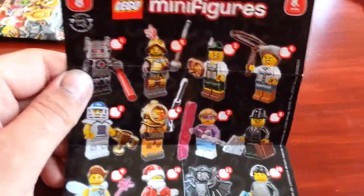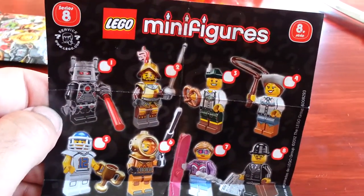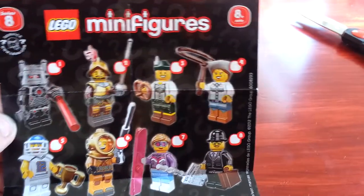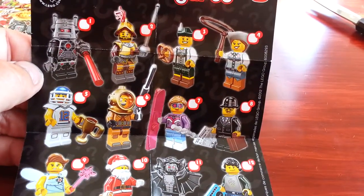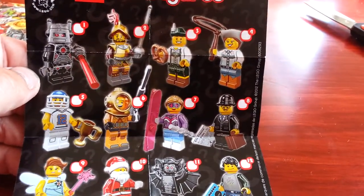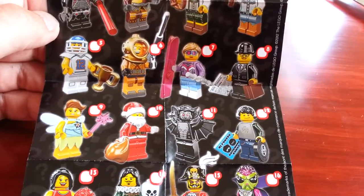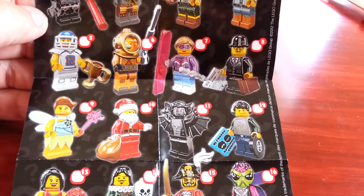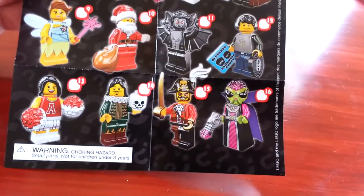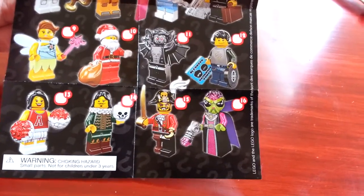Actually, you know what? Let's take a look at the roster here. They got a robot guy, some kind of conquistador Spanish guy, German guy with a pretzel, cowgirl, football player, deep sea diver — looks like he has some kind of weights on his feet — snowboarder, English businessman I'm gonna go with, DJ, bat creature, Santa Claus, some kind of fairy, cheerleader, Shakespeare guy, pirate.